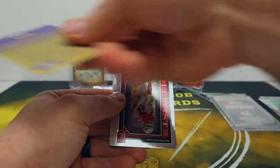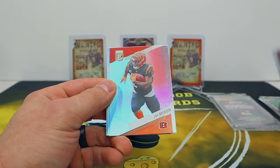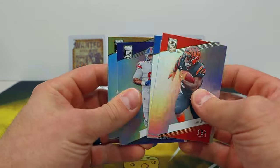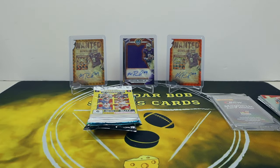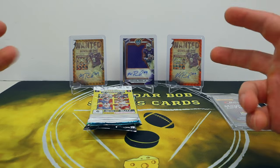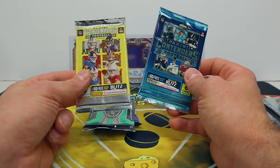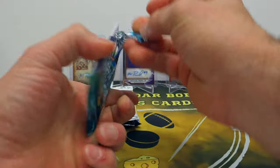All right, Elite. Oh yeah, we're gonna have the nothing pack here because we got the Bosa insert and then it's all base. So we got a nothing pack. Elite's a tough product because you get packs like that and a common insert for your pack hit - it's kind of a tough pill to swallow.